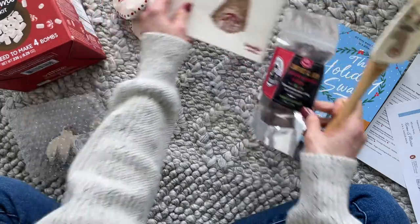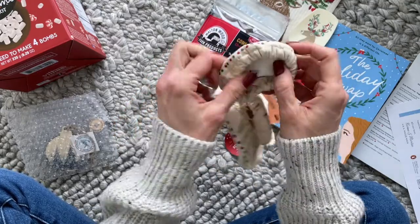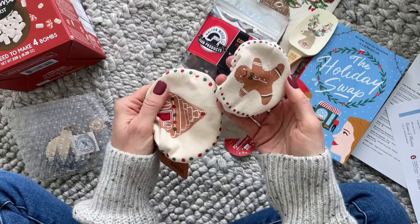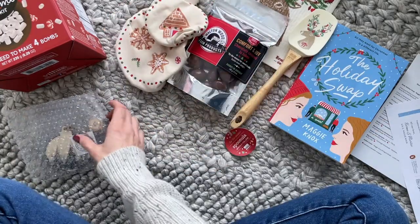Then we also have these bowl covers — so stinking cute. I love that we have little tiny ones too, because I have small bowls that I use for Steven and that's what I'll use these for. I might also tuck these away for next year.